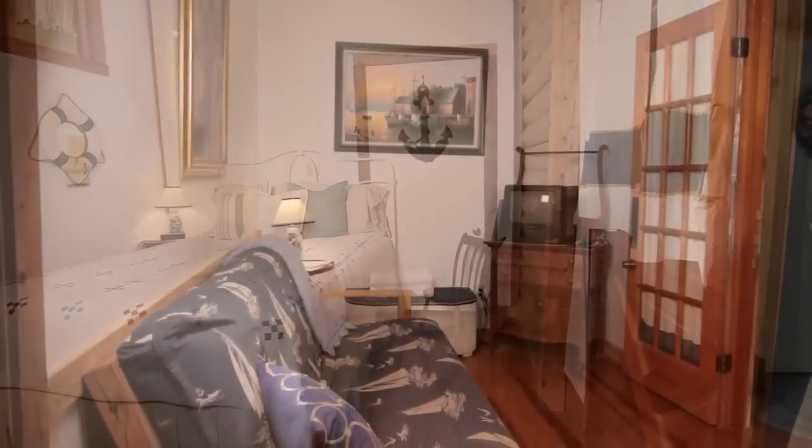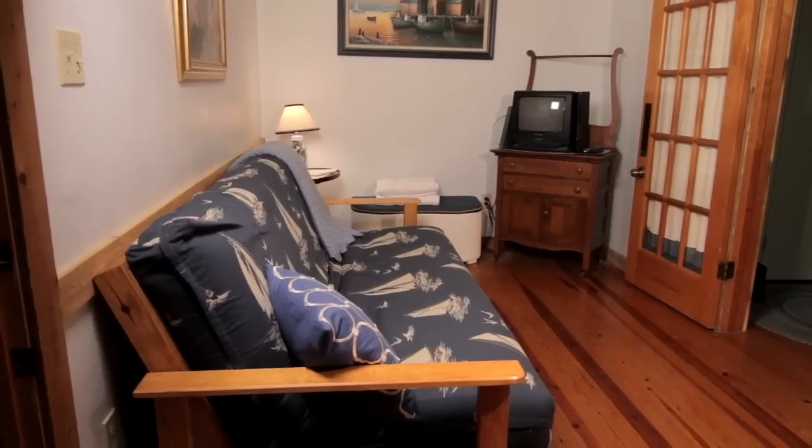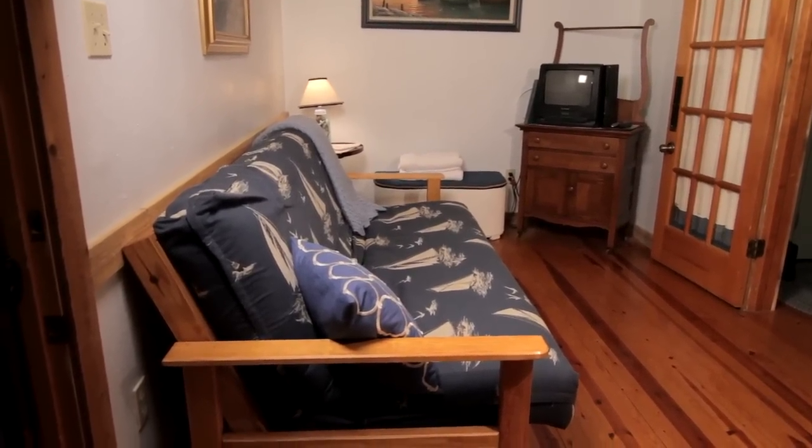In the separate sitting room, you will find a full-sized futon, beautiful seaside paintings, Dish TV, Wi-Fi, a microwave oven, and a small refrigerator.